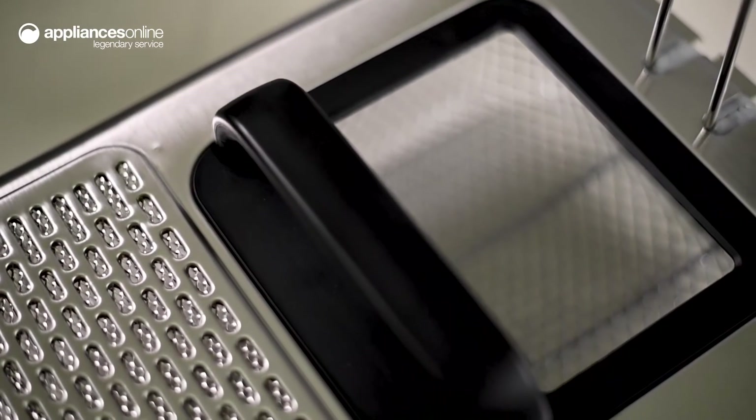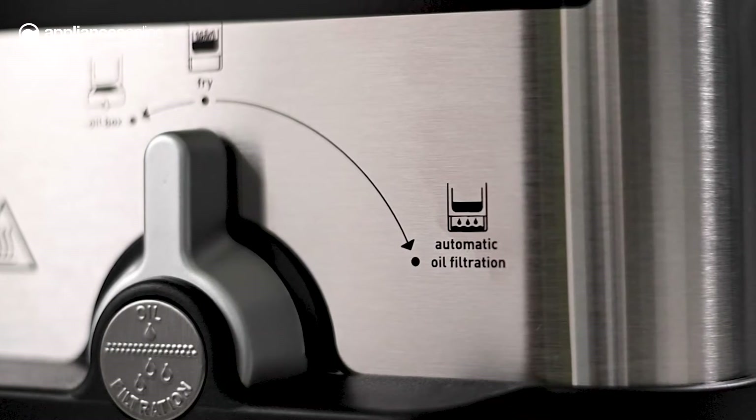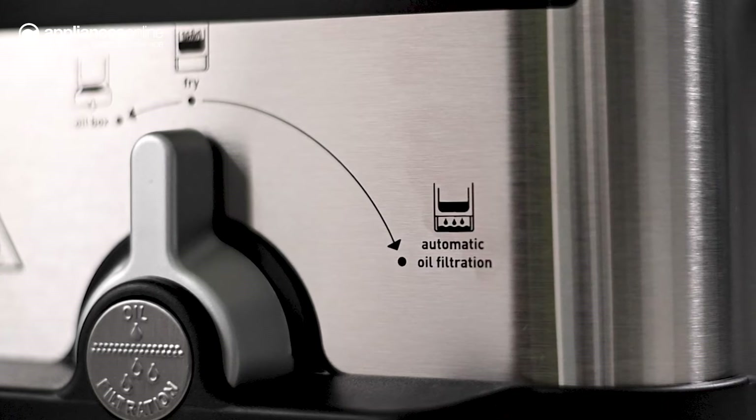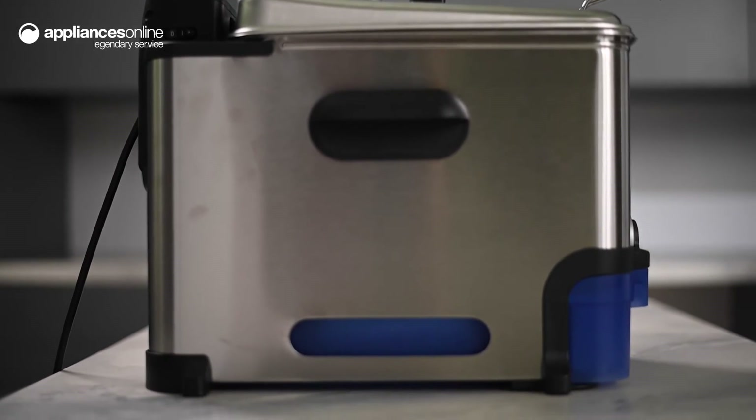What sets this unit apart is its automatic filtration system. Once you've done frying, turn the dial over to automatic oil filtration and after the oil has cooled, the fryer will drain and filter the oil. This filtration process ensures the oil is kept cleaner for the next time you fry, for tastier, fresh-tasting results and oil that lasts for longer.